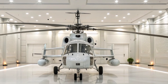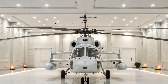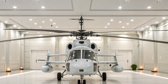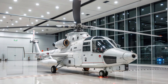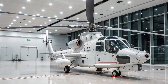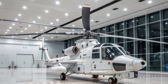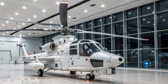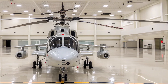The Ka-52 Alligator, developed by the Russian Kamov Design Bureau, is an advanced two-seat attack and reconnaissance helicopter. One of the most striking features you will notice right away is its coaxial rotor system. Unlike most helicopters that use a main rotor and a tail rotor, the Ka-52 uses two counter-rotating rotors mounted one above the other. This eliminates the need for a tail rotor, giving the helicopter more compact dimensions, better maneuverability, and stability during high-speed maneuvers — making it instantly recognizable and different from its western counterparts.